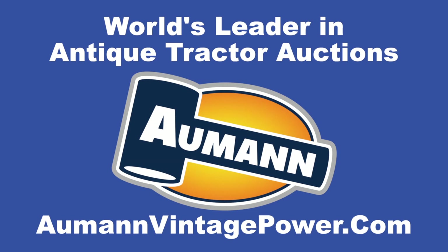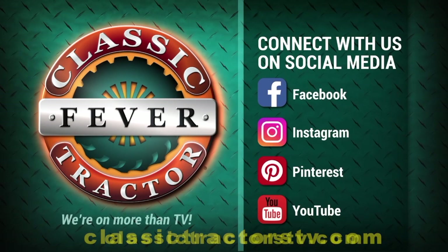Brought to you by Almond Auctions, the worldwide leader in antique tractor auctions. Whether you like your classic tractors built before 1930 or sometime later, we hope you'll connect with Classic Tractor Fever on social media. Search for Classic Tractor Fever on the web and you'll find photos, updates on new episodes, tractor videos, and a whole lot more. Find and follow Classic Tractor Fever on Facebook, Instagram, Pinterest, and YouTube.